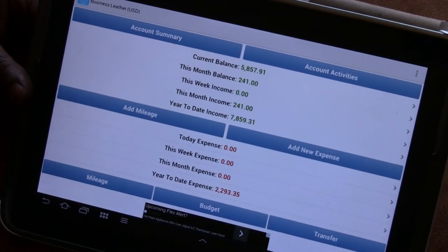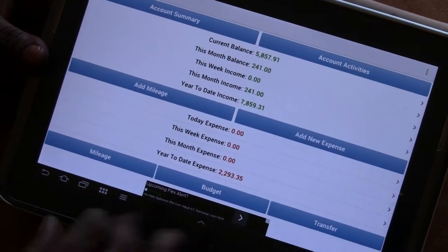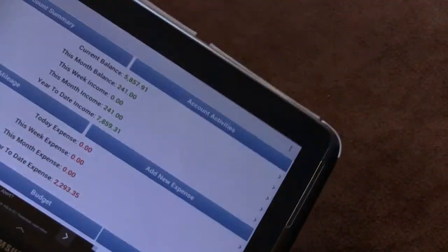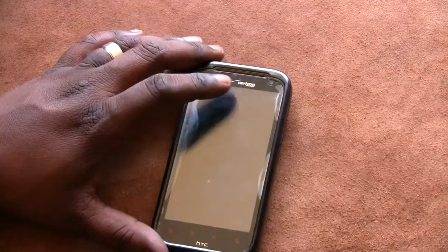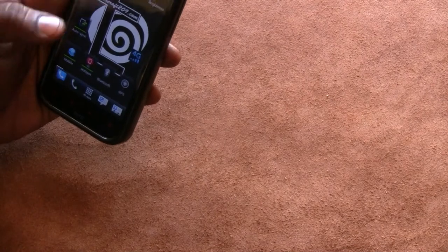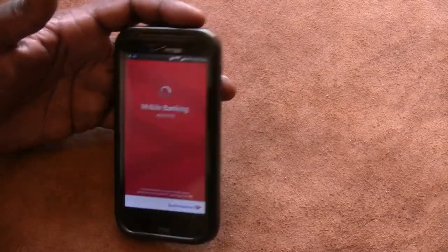Just to clarify, those numbers I showed are random entries for the video example. You can have multiple databases, so if you have two or three businesses you can have one called 'leather business,' one called 'photography,' and so on — separate accounts for each. The next must-have tool for small business, also related to your phone or tablet, is a mobile banking app. If you take a lot of checks, this makes life so much easier. I use Bank of America.